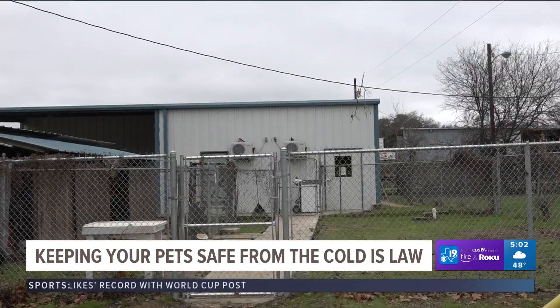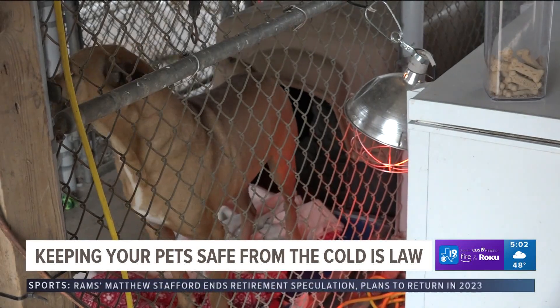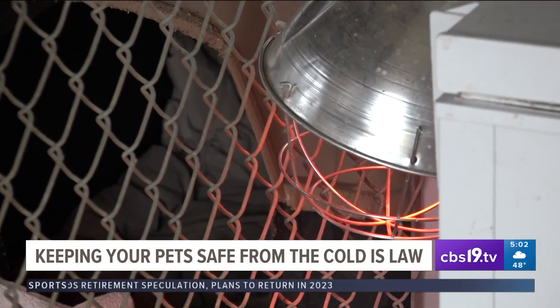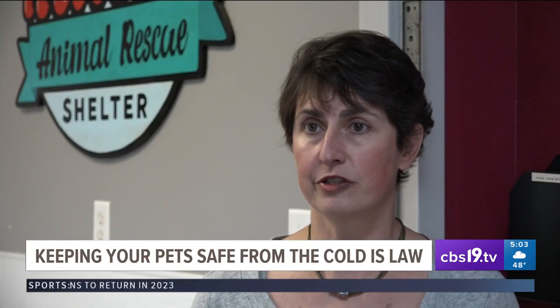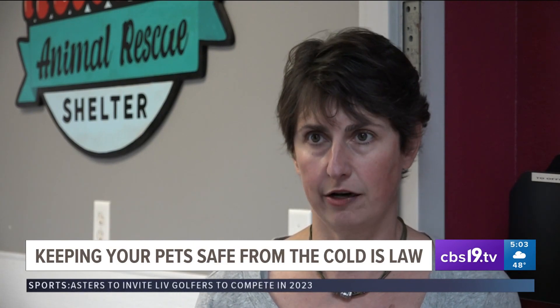And if your pet has to stay outside, Monica Allen, executive director of the Athens Animal Rescue Shelter, says to use hay for warmth. Another way to assist the shelter is by fostering. Anytime we can get a foster to foster an animal for even a few days in this cold would be a great, great help.